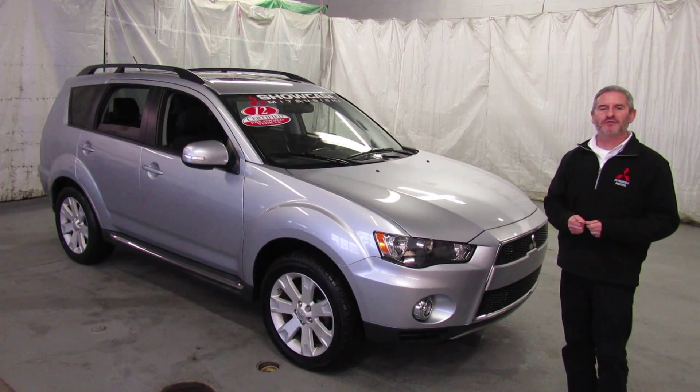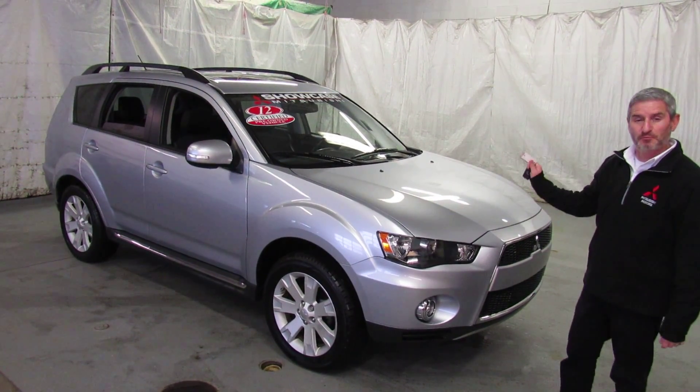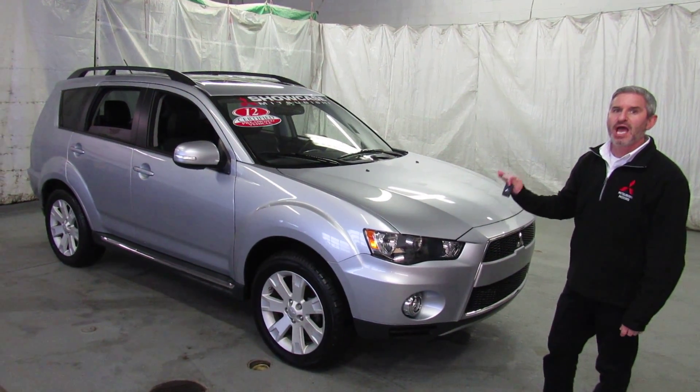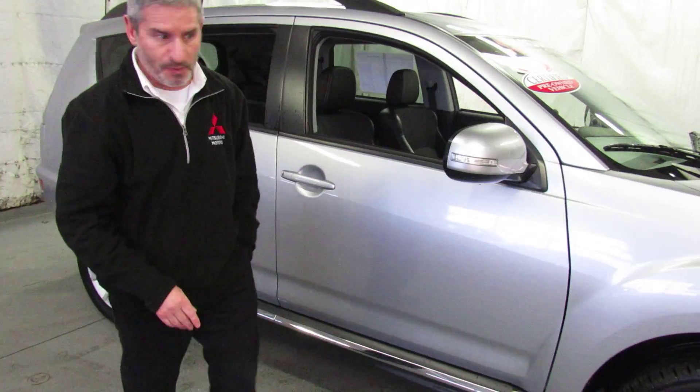Hi again, it's Andy, the Mitsubishi guy from Showcase Mitsubishi, with another cream puff of a car. This is a 2012 Mitsubishi Outlander SE Premium Package.